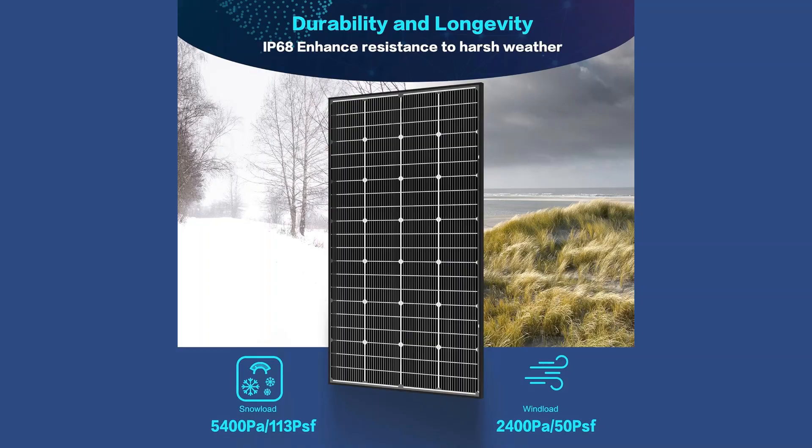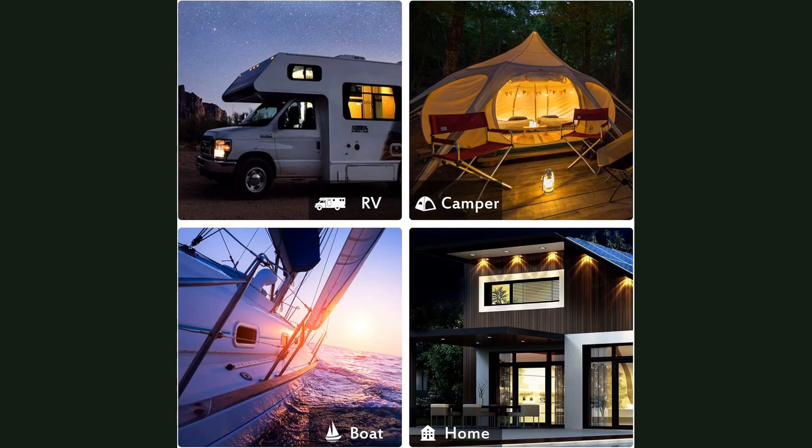This panel also comes backed by a robust 25-year transferable power output warranty, adding confidence to your purchase. While the panel is a bit on the heavier side, which might require extra effort during installation, its long-term performance and durability more than make up for it. JGIN's 200 Watt solar panels are a smart investment for anyone seeking reliable solar energy at home or off-grid.